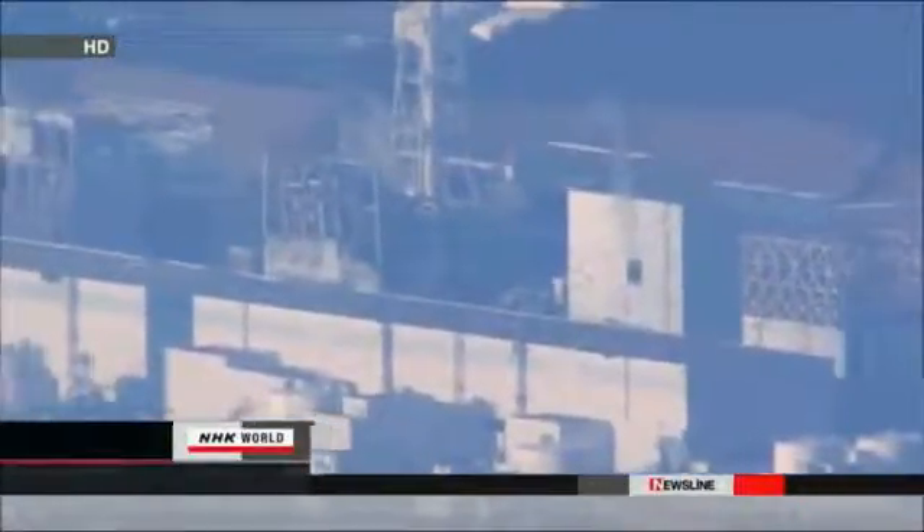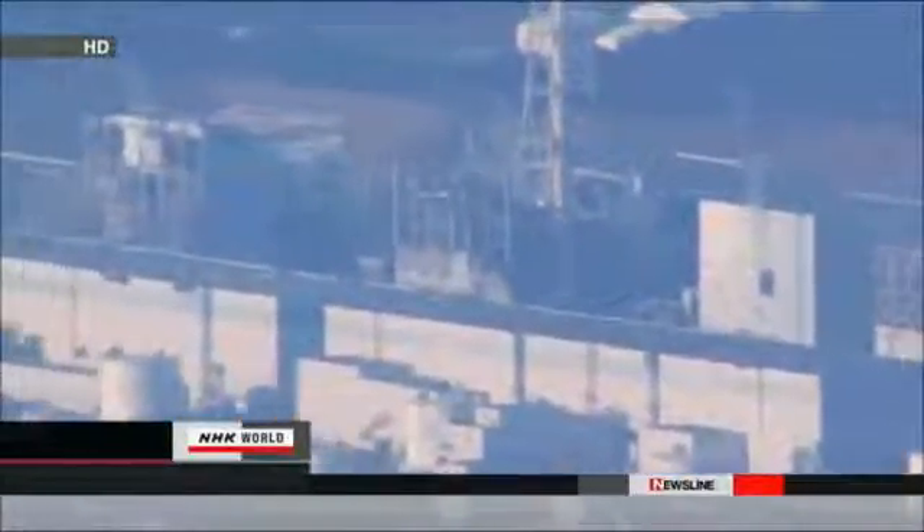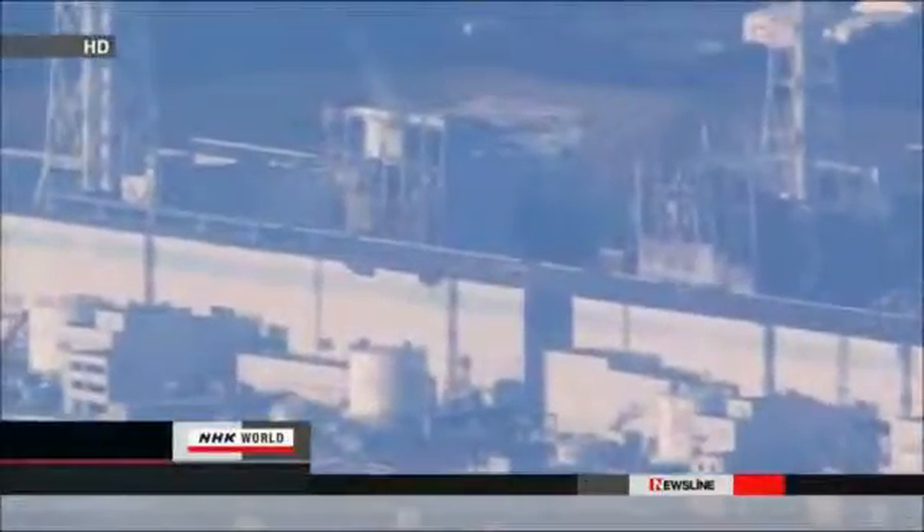TEPCO plans to inject a total of 6,000 cubic meters of nitrogen. However, the operator says the operation may cause radioactive air or steam leaks from the containment vessel. It says it will carefully inject nitrogen over a six-day period, monitoring the pressure inside the vessel.